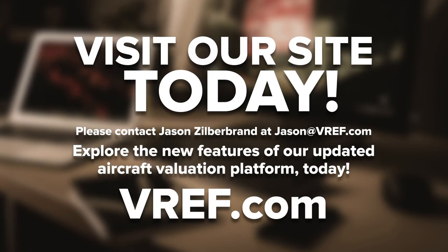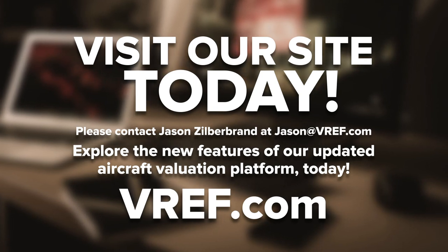For the first time, users can select if they want values updated quarterly, monthly, or even weekly. VREF will roll out the new platform in beta, allowing existing subscribers to merge into the new platform at their leisure. If you're interested in participating in the beta, please contact our president, Jason Zilberbrand, directly at jason.vref.com.